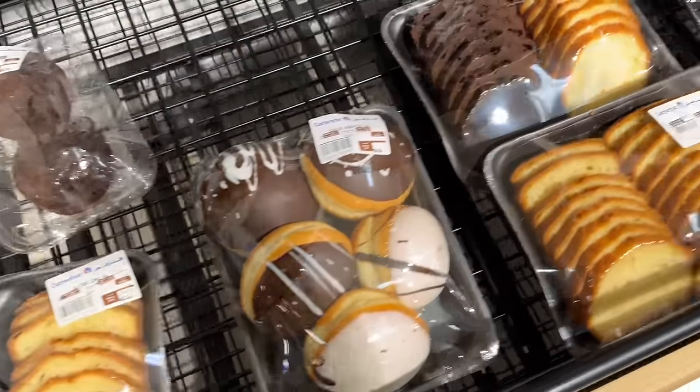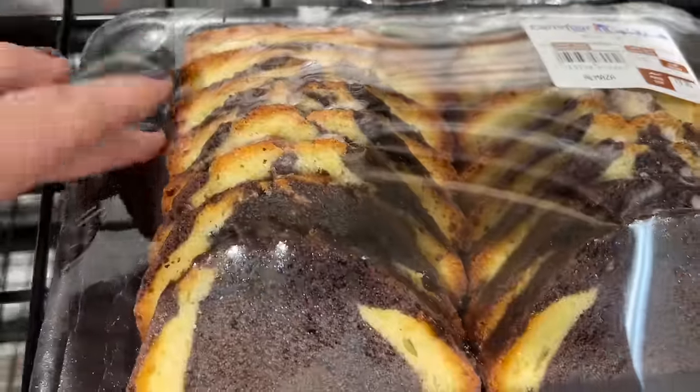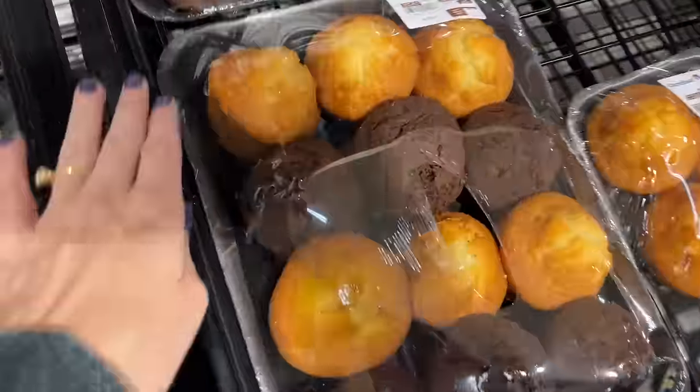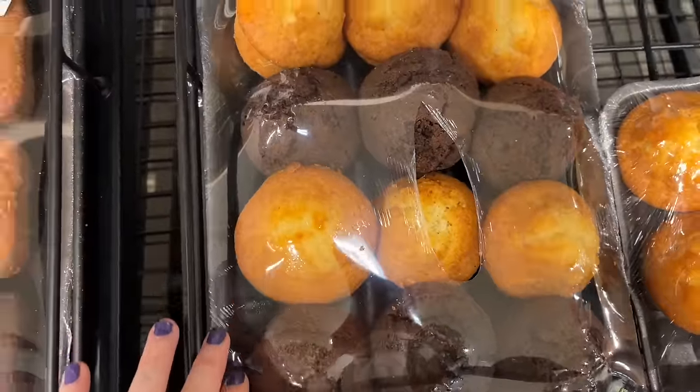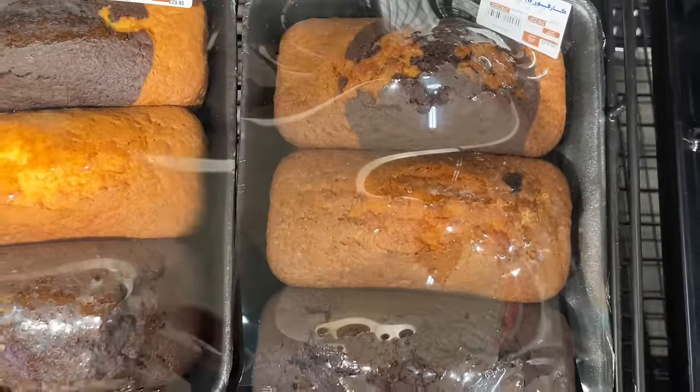So there you have it you guys — that's just a little sneak peek at a grocery store in Egypt. I hope you enjoyed! If you did, let me know. Maybe I can do more of these and show you more items that are specific to Egypt as well. Love you guys, bye for now!